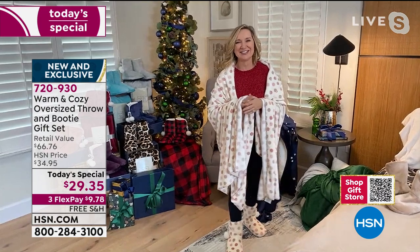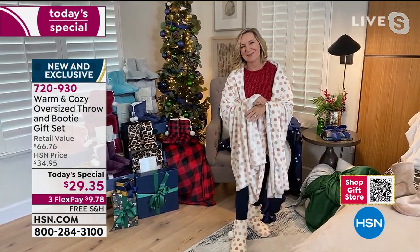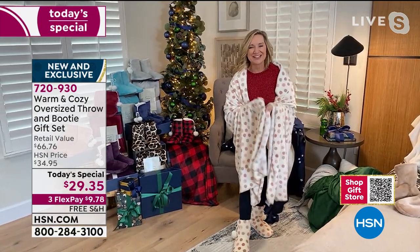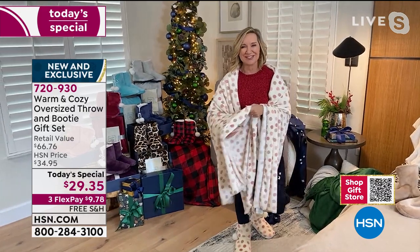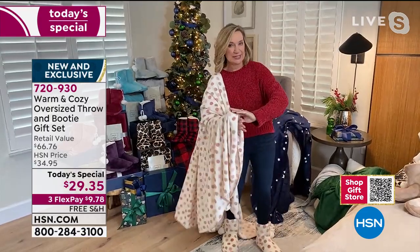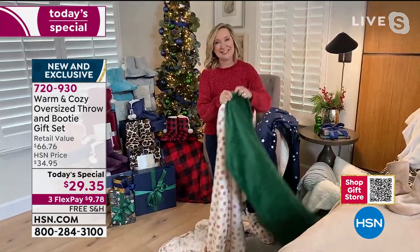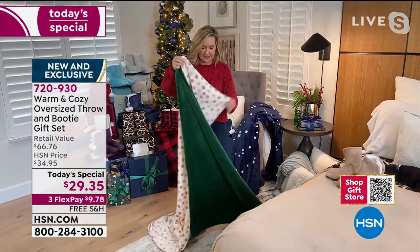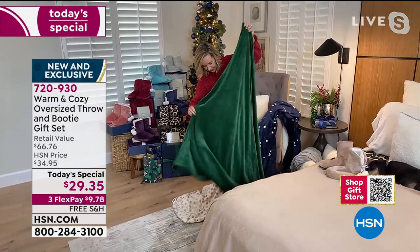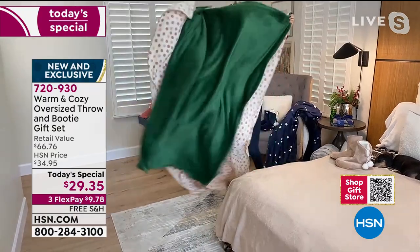These gift sets are the ultimate last-minute gift because it's personal without being too personal — it's giving someone the gift of warmth, coziness, softness, and comfort. We upgraded it this year: last year we had booties with a 50 by 60 inch throw, but we upgraded this to 60 by 80, so you're getting added length and width.